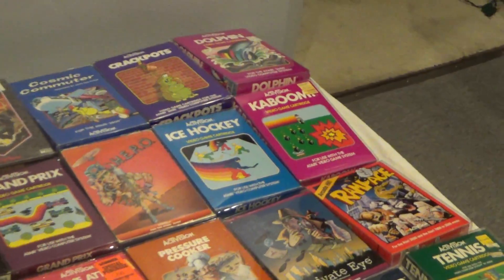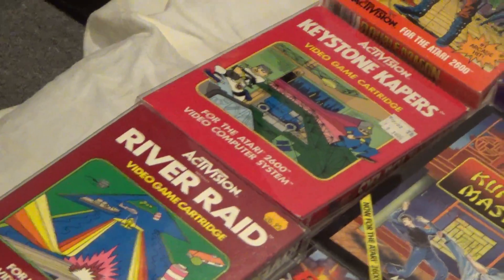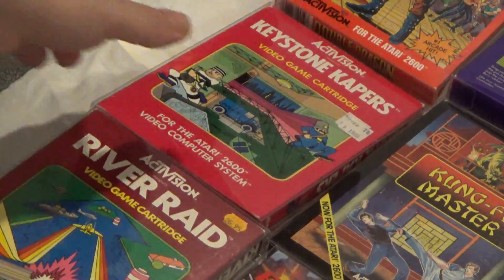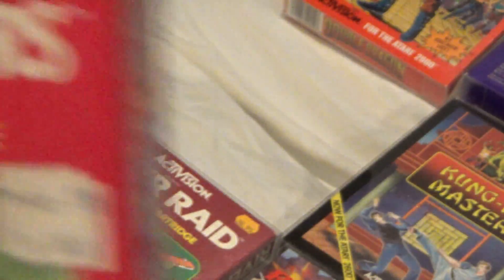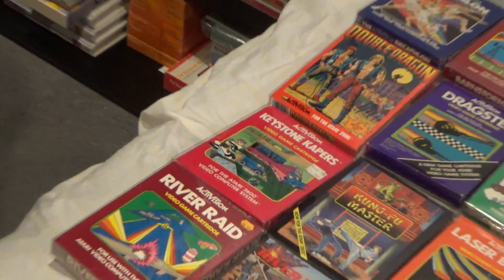Kaboom! Such a classic. Now let's talk about Keystone Capers. What's cool about my box is that it is signed by Gary Kitchen. I met David Crane and Gary Kitchen several times at Portland Retro Gaming Expo. One of the cool things about going to a show like that is you can meet some of these developers. That's a prized piece of my 2600 collection.